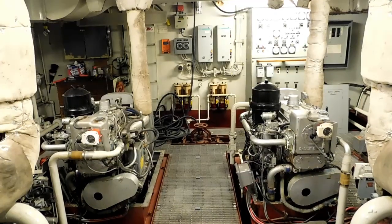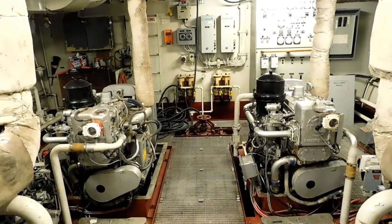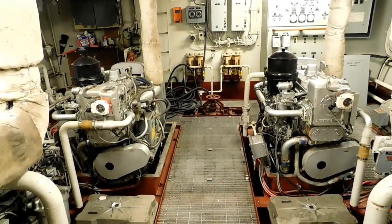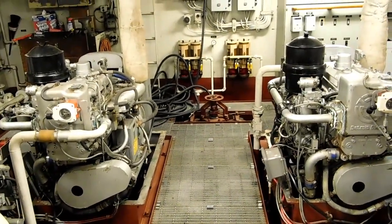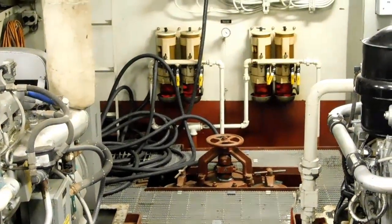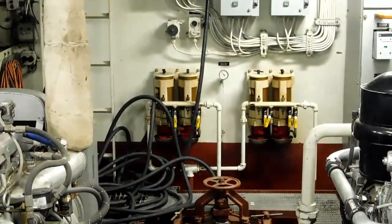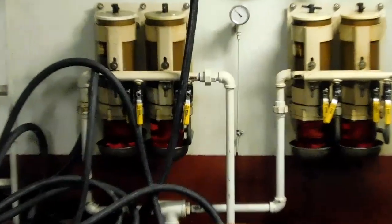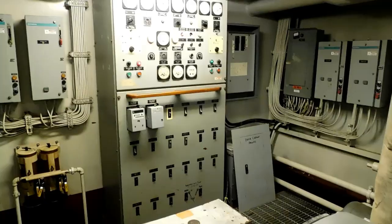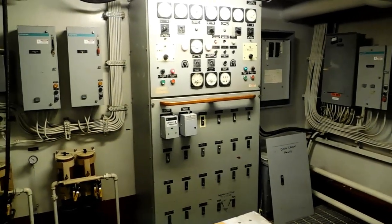Here we're looking aft at the two generators and the aft bulkhead with the fuel separators, water separators, and manifolds, and all the electrical service. All of the floor panels in this engine room can lift out, giving full access to the bilge.